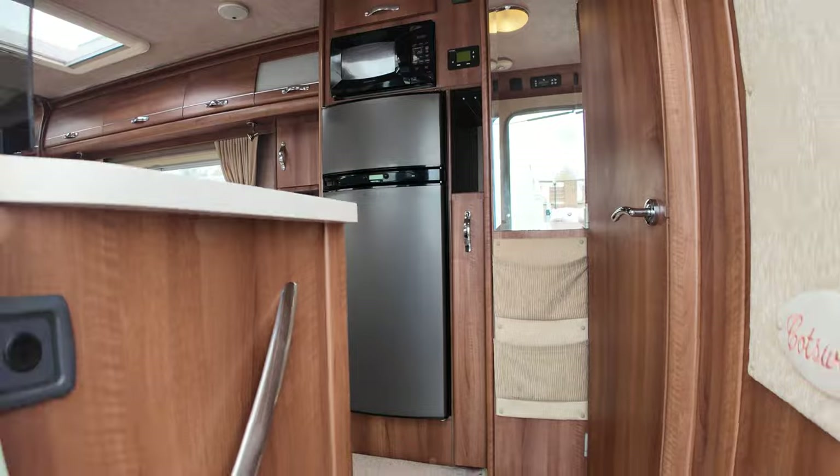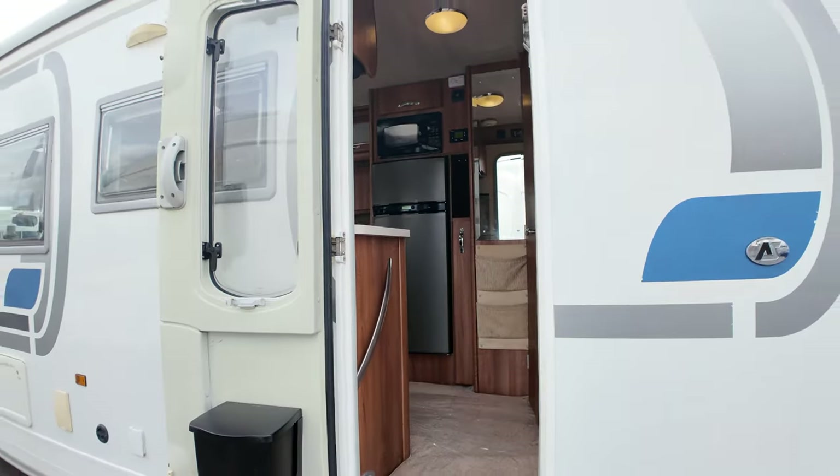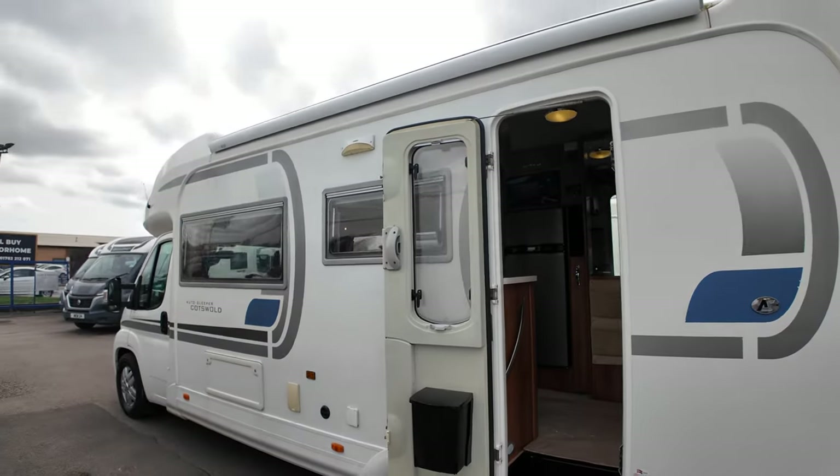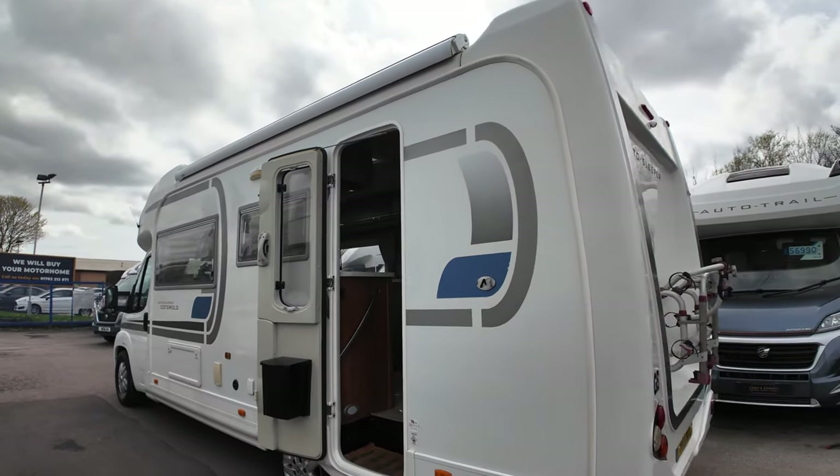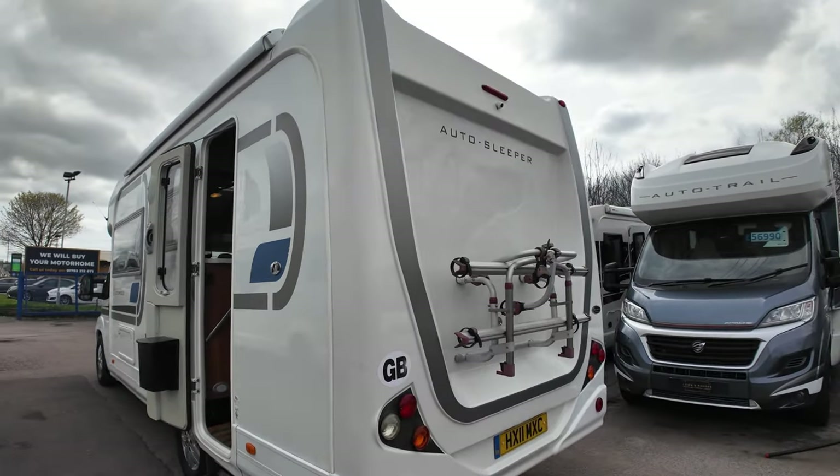We'll have a little walk around the outside now. You've got your rear door with your canopy just along the top. The bike rack on the back. Reverse camera.